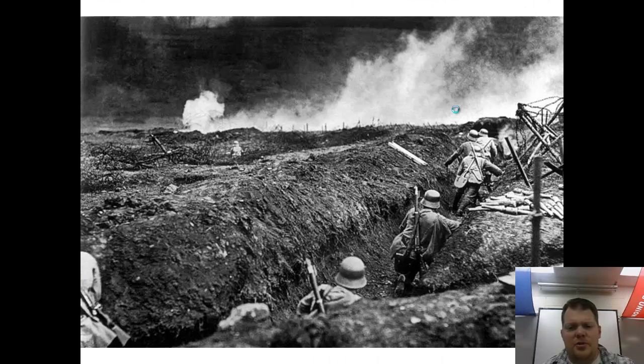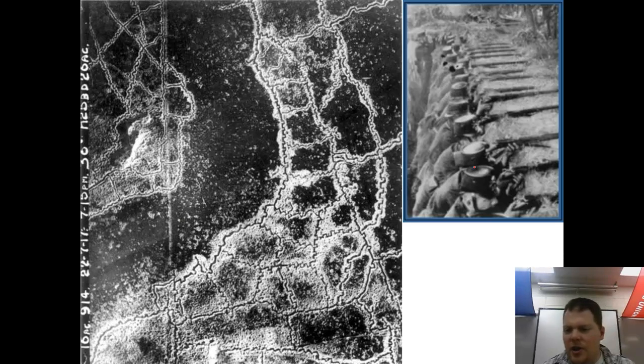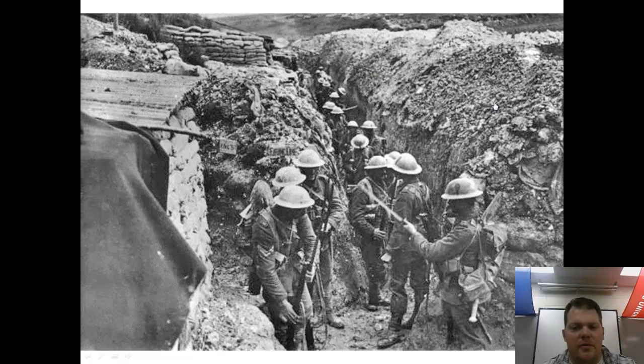Looking at more pictures of the trenches: here you can see German soldiers with distinguishable helmets, barbed wire, grenades, and the disgusting no man's land. An aerial view shows the German trench lines and connecting trenches that allow reinforcements to run in to help. Another picture gives a great example of what attackers faced — defenders with only the tops of their heads visible, rifles rested on the ground, while attackers are completely exposed.